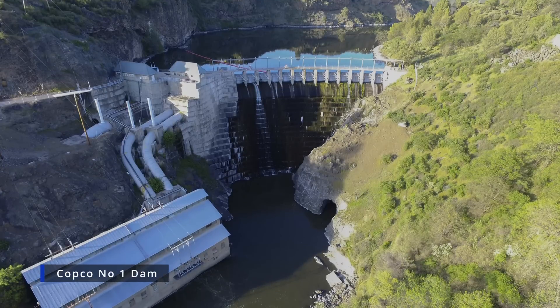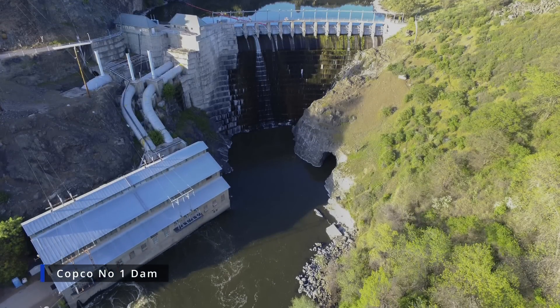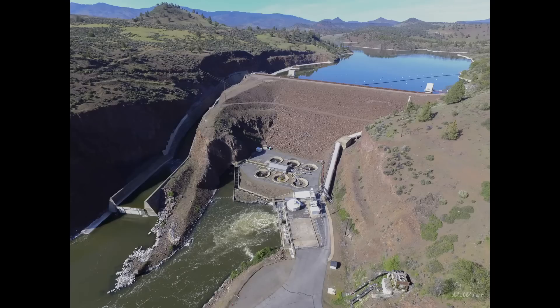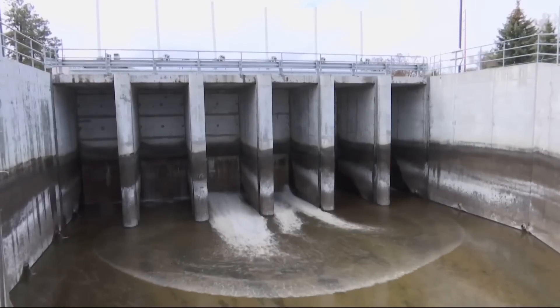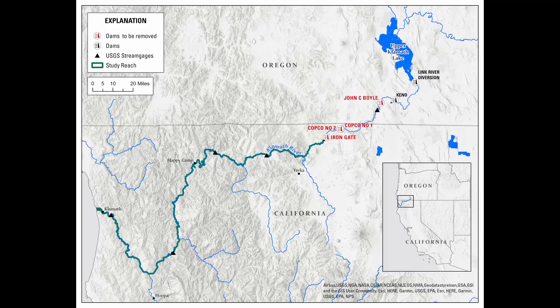These dams have been in place for many years. COPCO Dam 1 was constructed between 1912 and 1916, and COPCO 2 was completed in 1925. The J.C. Boyle and the Iron Gate dams were completed in the 1950s and 1960s. These four dams have a combined capacity of 163 megawatts and are located about 190 to 225 miles upstream from where the Klamath River meets the Pacific Ocean.